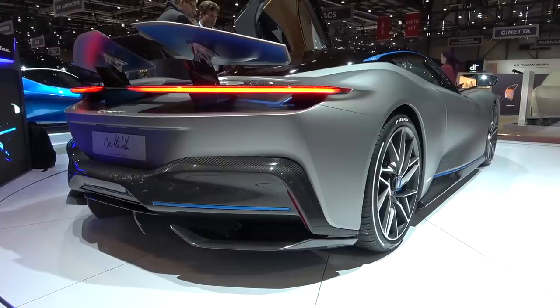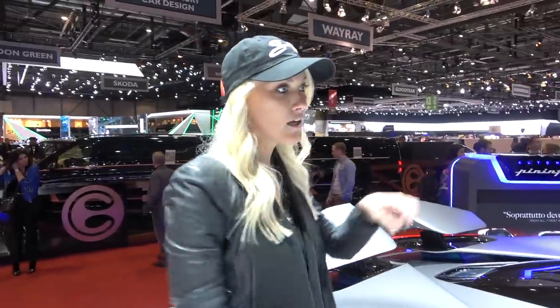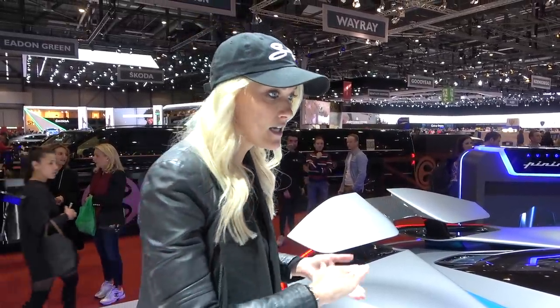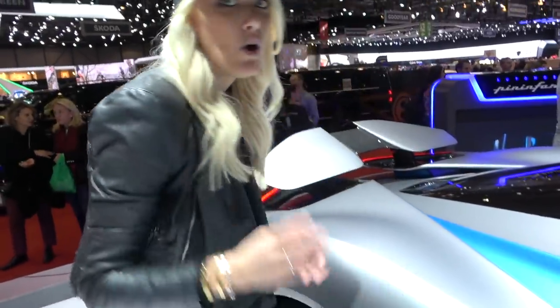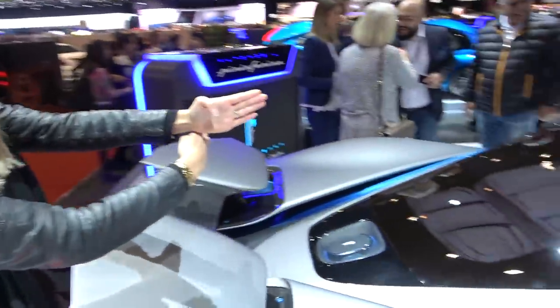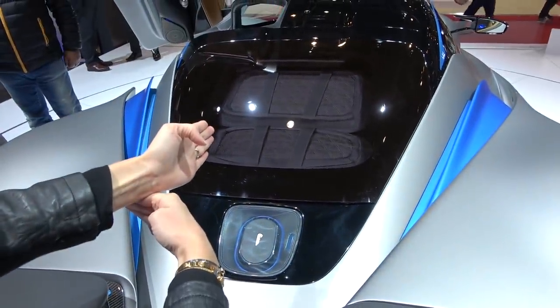It is fully electric. It has four electric motors — two in the back and two in the front — so each one is providing almost 500 horsepower. The other thing is the batteries. In a Tesla, the batteries are just laid flat across the floor of the car. What they've done here is arranged them differently.